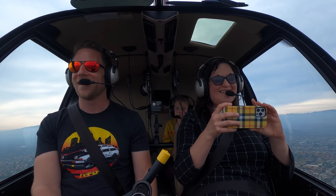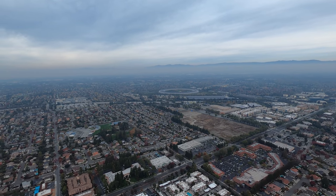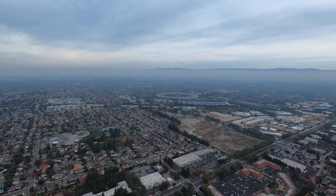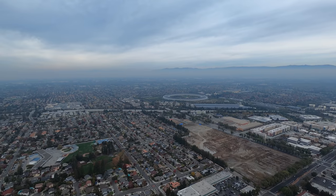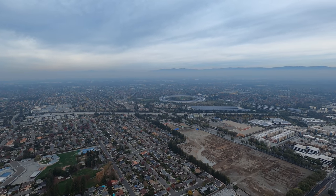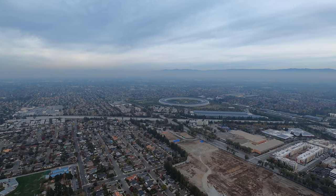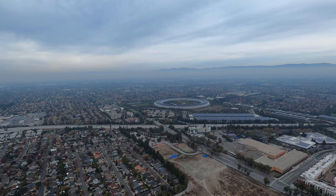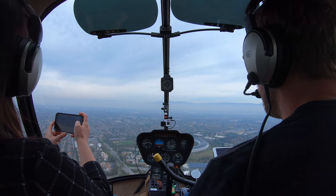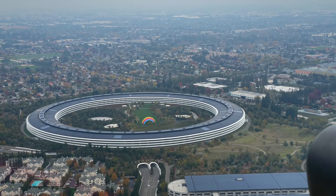Apple, you guys are fun. Is that seriously a rainbow? It looks like a rainbow. This is more eccentric than I could have hoped. So we're going to do a flight right over the top, and then I'm going to do a little lap or two so my wife can get some shots with the iPhone. Classic Apple color scheme there with the rainbow. This is really neat.